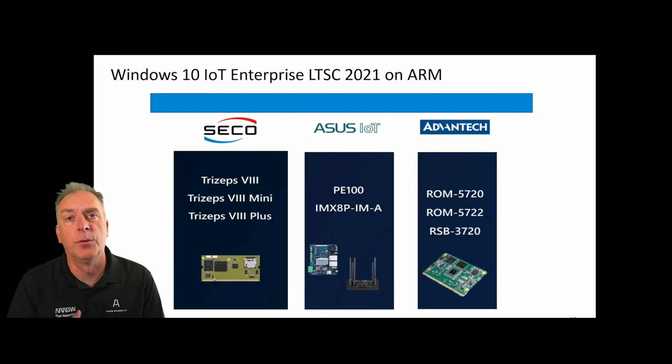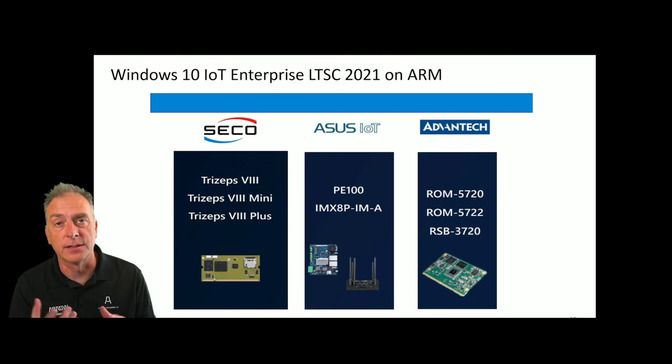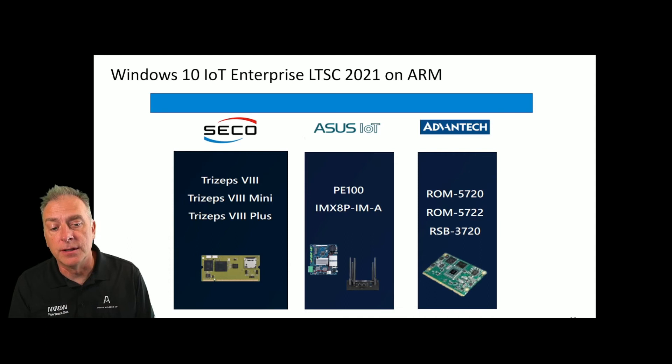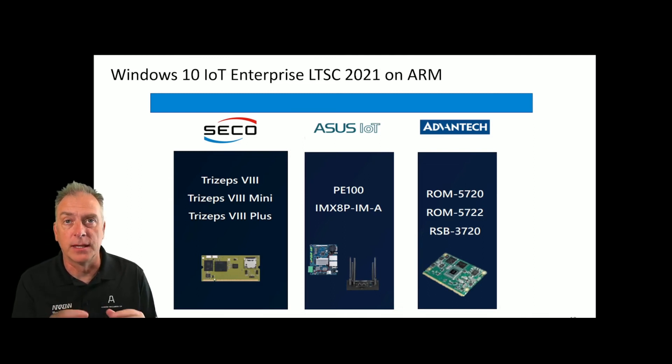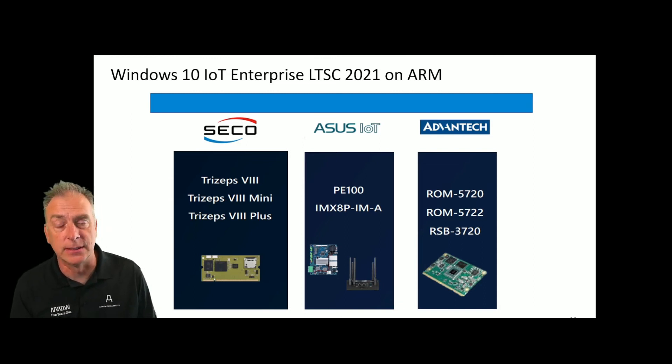Let's take a look at three boards that we offer and can sell if you're interested. You can also pick up a board to start playing with and start testing — that's what we did here. Starting with Seiko, you have the Seiko TriZeps with a couple of different families to choose from. In the middle, you have the ASUS PE100 with the IMX AP. And then you also have Advantec — Arrow is authorized on Advantec and we can obtain and sell all three of these options. If you're looking for an ARM board along with Windows 10 IoT Enterprise LTSC 2021 on ARM, you can get that whole bundle from us.